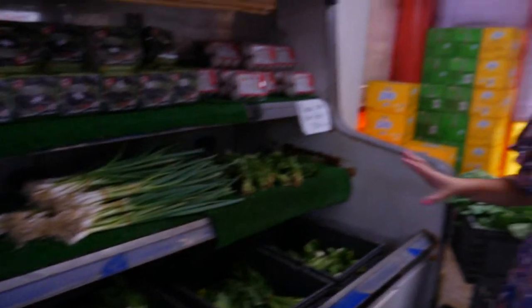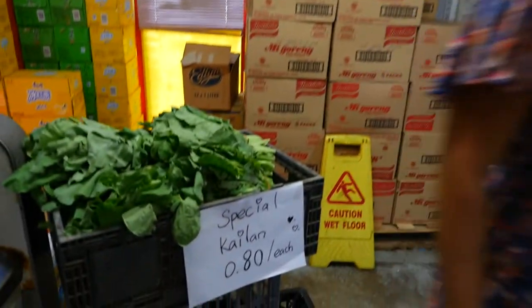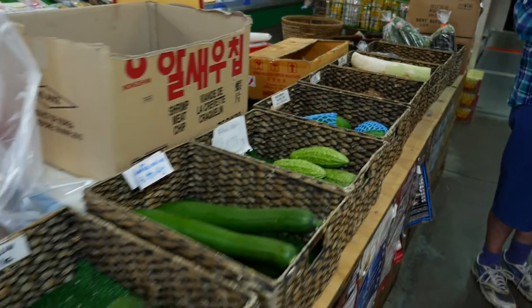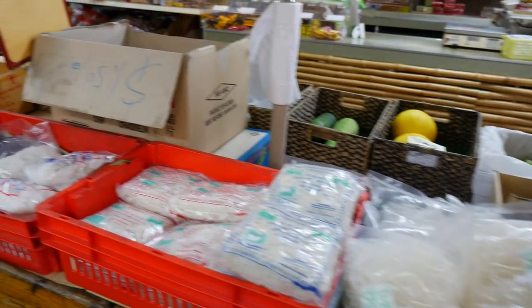We've got all these different Chinese greens at the moment and I've even got some Kailan for 80 cents, which is pretty good. And then there's always some goodies around here. You can get all your tapioca noodles, rice noodles, things like that.